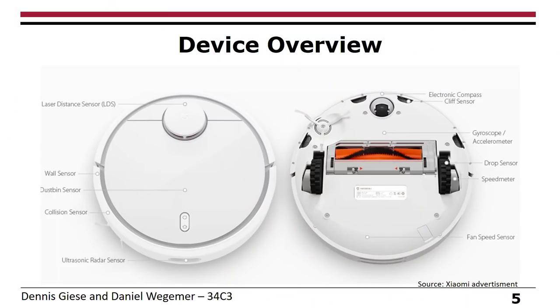Let's take a look at the vacuum cleaner itself. This is an advertisement showing it has a lot of sensors. The most important one is the LiDAR sensor, but it also has a lot of infrared sensors around the device, which is very interesting, plus a gyroscope and an accelerometer.